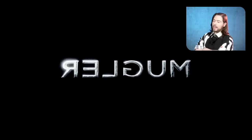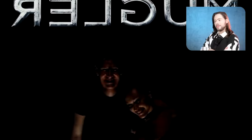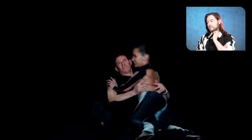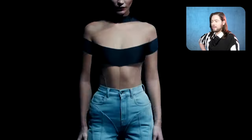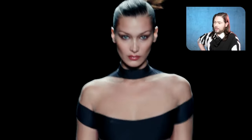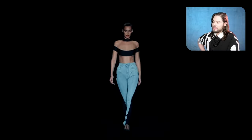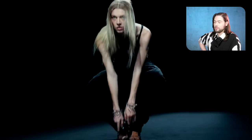We got the Mugler logo. They're flipping it backwards and forwards — I wonder why they're doing this. And we got the artistic director throwing a model into the abyss. How lovely of you. And she's walking backwards. Another Hadid. And we're going backwards. I guess this is the leitmotif of the show.